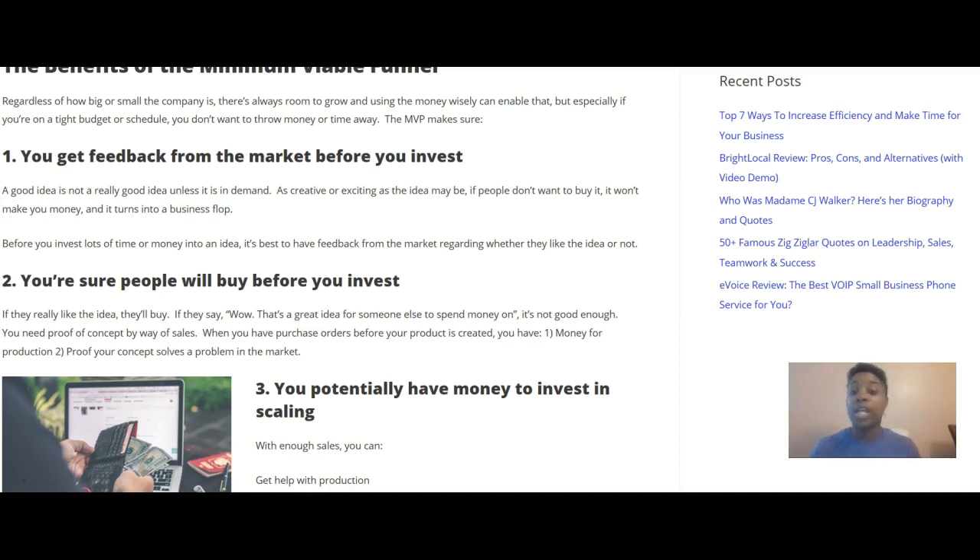Number two: you want to make sure people will buy before you invest. If they really like the idea, they'll buy. If they say 'wow, that's a great idea for someone else to spend money on,' it's not good enough. You need proof of concept by way of sales. When you have purchase orders before your product is created, you have money for production and proof that your concept solves a problem in the market.